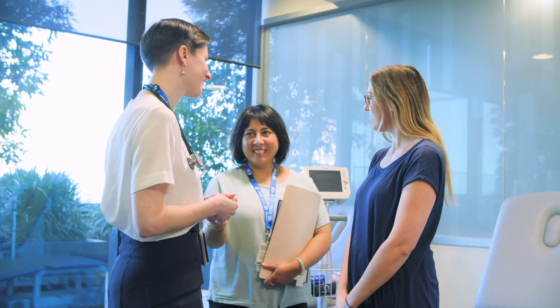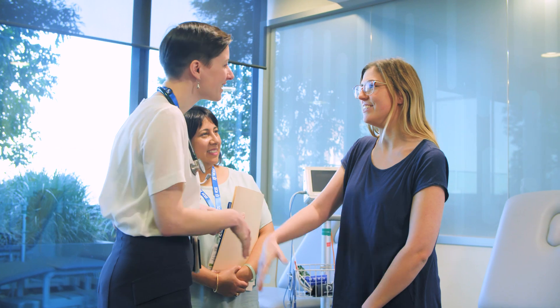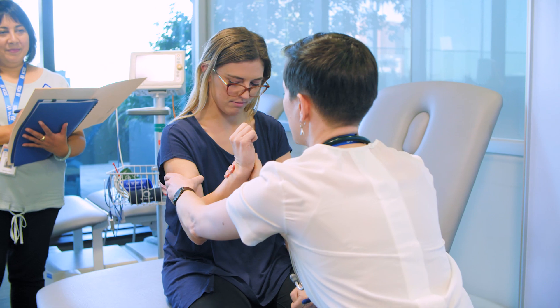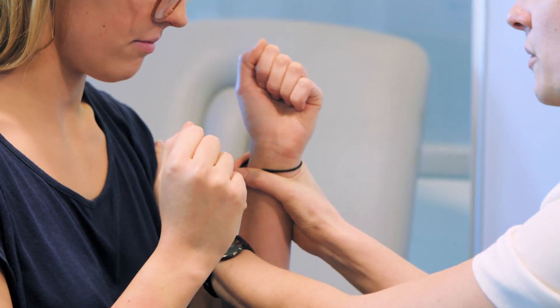You may be referred for a genetic test or to a genetic service by your GP or healthcare team. You may see a genetic counsellor who can provide you with information and support about genetic health conditions, help you explore what tests may be right for you, and help you understand your test results and what they mean for you or your family.